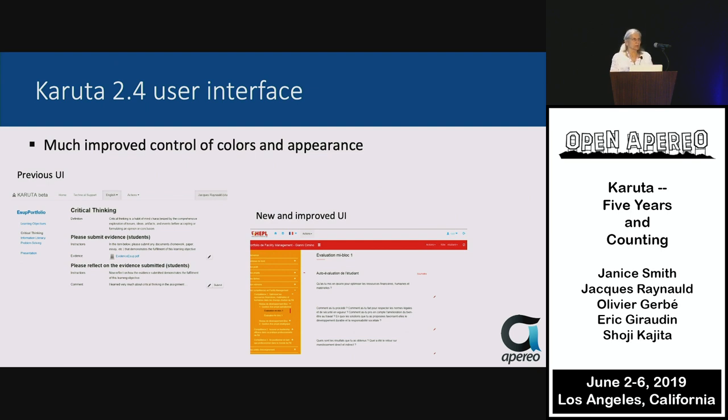Our new user interface in release 2.4, which just happened in May, has a much improved control of colors and appearance. You can see the old interface, which was rather boring, and the new one, which looks much more Web 2.0 or beyond.